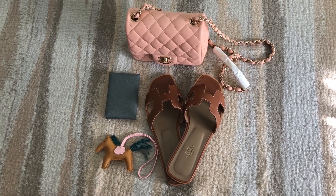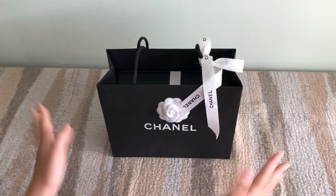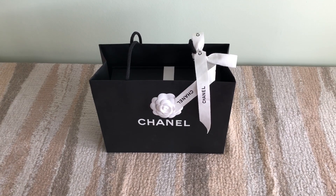I just put all these items together and I think they'll make such a cute summer outfit. Hi guys, welcome back! Today I just want to share a few recent purchases — one bag from Chanel and a few items from Hermes.